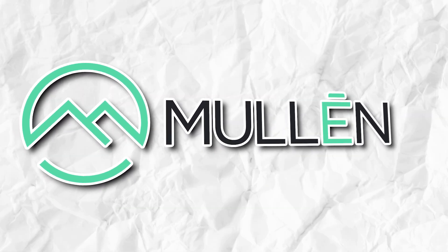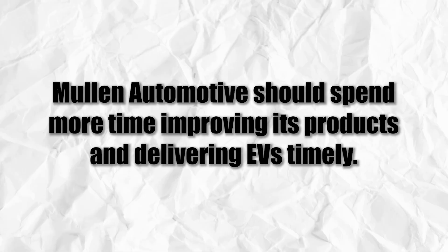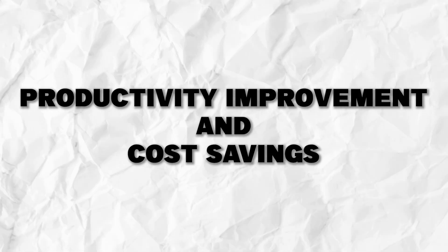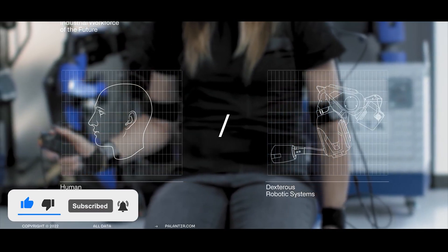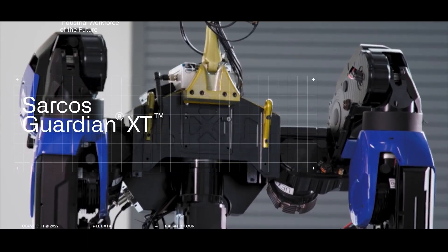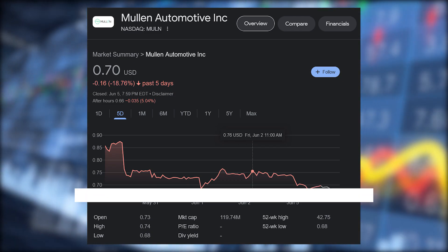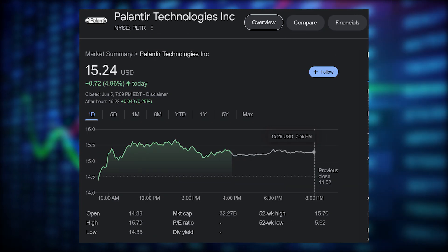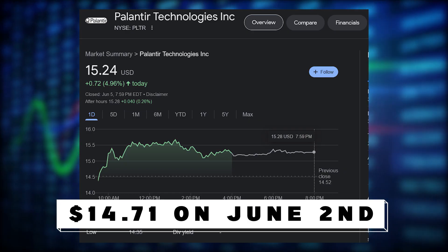What does this mean for Mullen Automotive and its shareholders? First, Mullen Automotive should spend more time improving its products and delivering EVs timely. They should also invest in improving their EV tech process by utilizing AI. This will incur productivity improvement and cost savings. Here is a chart showing the stock performance of Mullen Automotive and Palantir Technologies, a software company specializing in data analytics and AI solutions. Mullen Automotive's stock price has been volatile and dropped significantly from $1.47 on May 4th to $0.76 on June 2nd. Conversely, Palantir Technologies' stock price increased from $7.78 on May 1st to $14.71 on June 2nd.